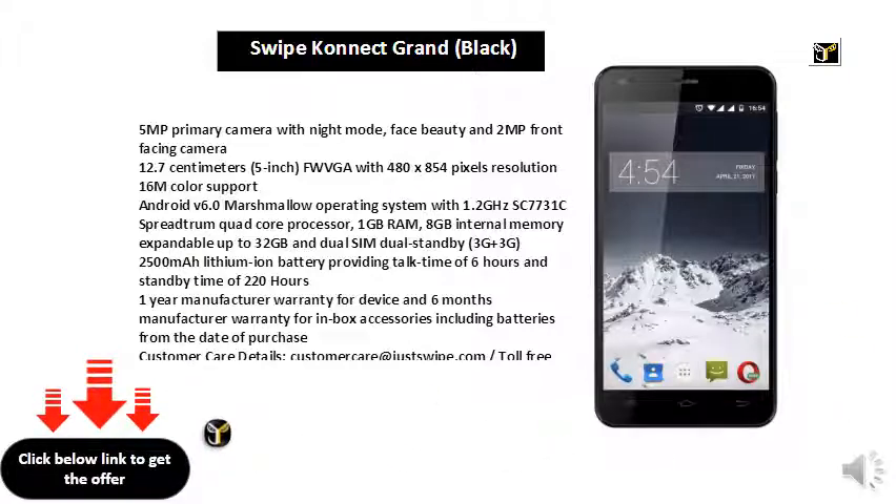8GB Internal Memory expandable up to 32GB and Dual SIM Dual Standby, 3G. 2500mAh Li-ion Battery providing Talk Time of 6 Hours and Standby Time of 220 Hours. 1 Year Manufacturer Warranty for Device and 6 Months Manufacturer Warranty for In-Box Accessories including Batteries.